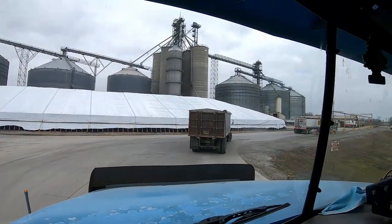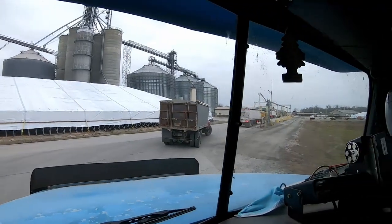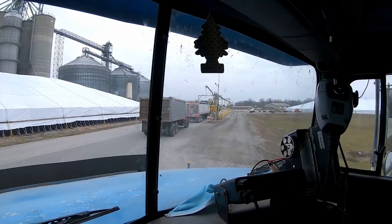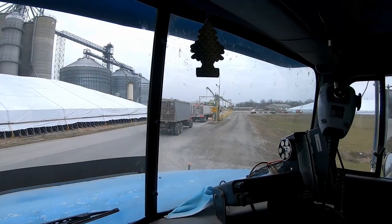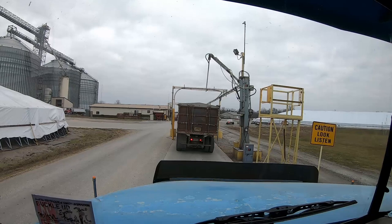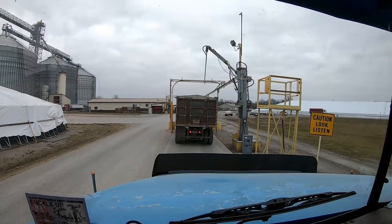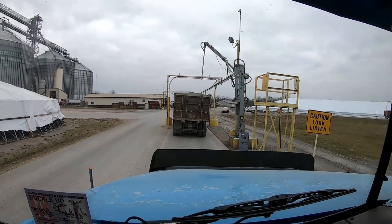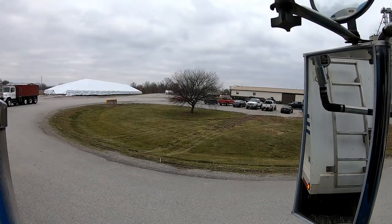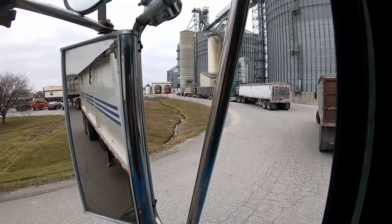I came ahead of dad to see if there were any scales or a line before we both come over and wait. Got here a little after 8:30. Get to pull almost right up to the scale, should be in and out fairly quick. You got your probe here, you swipe your card assigned to you, put in your ticket, how you want it split or sold, then you pull up on the scale. They weigh you, tell you what pit to go to, you go empty, pull back on the scale, see how much you weigh afterwards, and off you go. Dad just pulled in — they're moving through fairly quick.